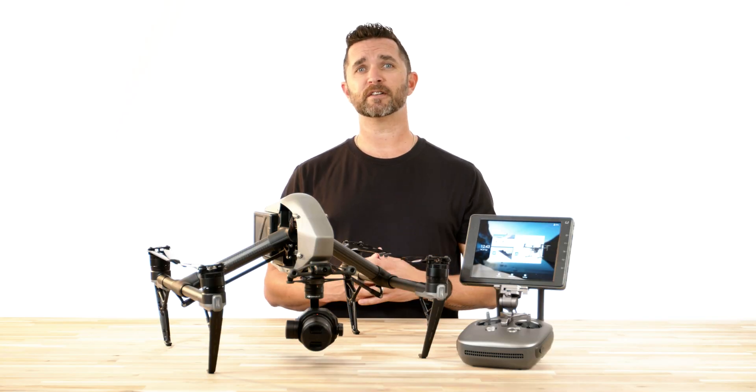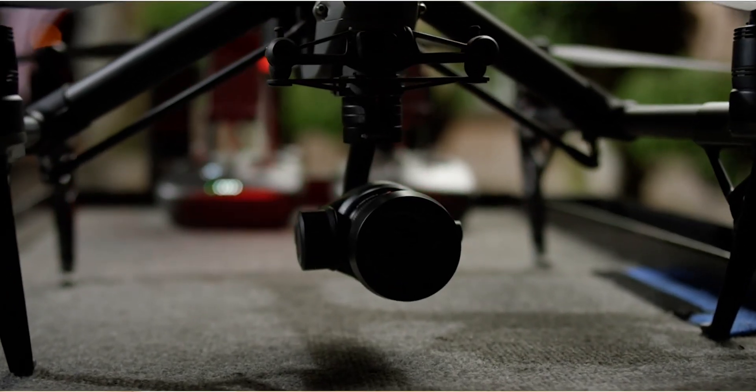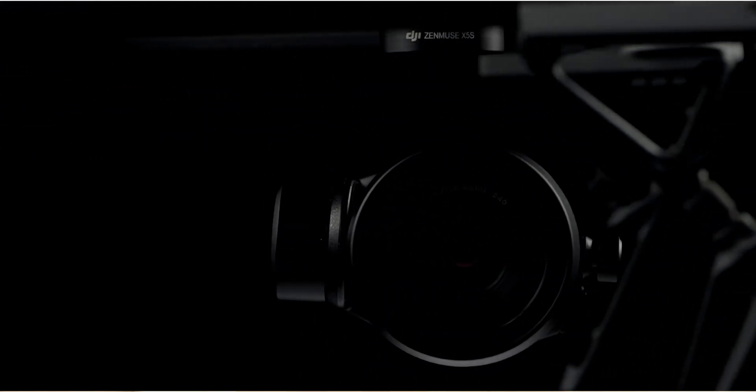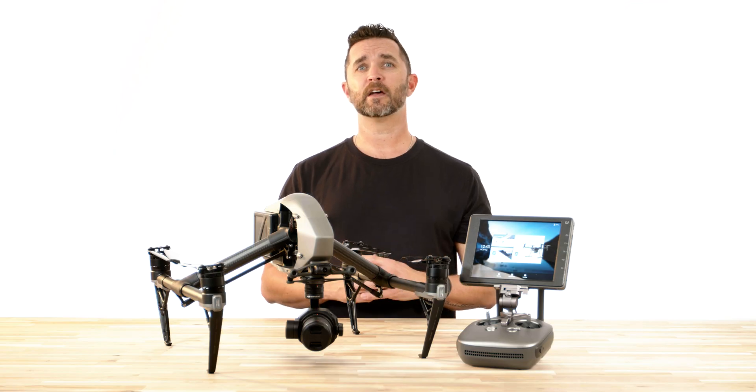It's been almost seven years since DJI first released the Inspire 2, and we know that filmmakers, cinematographers, and video production companies are just as excited as we are for this release. Florida DroneSupply has begun accepting pre-orders from now until release day for the drone and the camera accessories.